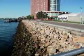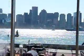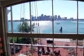Come together at the Harborside Grill inside the Hyatt Harborside Hotel at Logan Airport. You got wine, you got steak, and you got a picture-perfect view — what else is there? Inside the dining room or outside on the patio, diners are treated to sprawling views of the harbor and skyline.